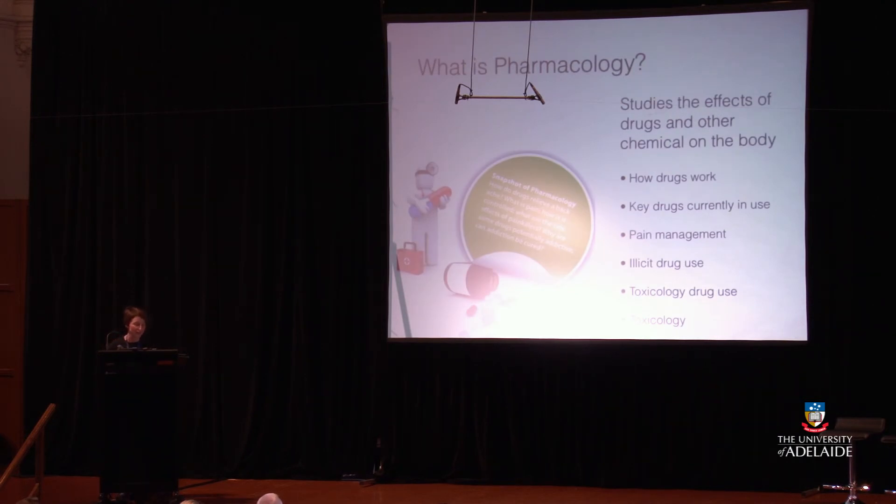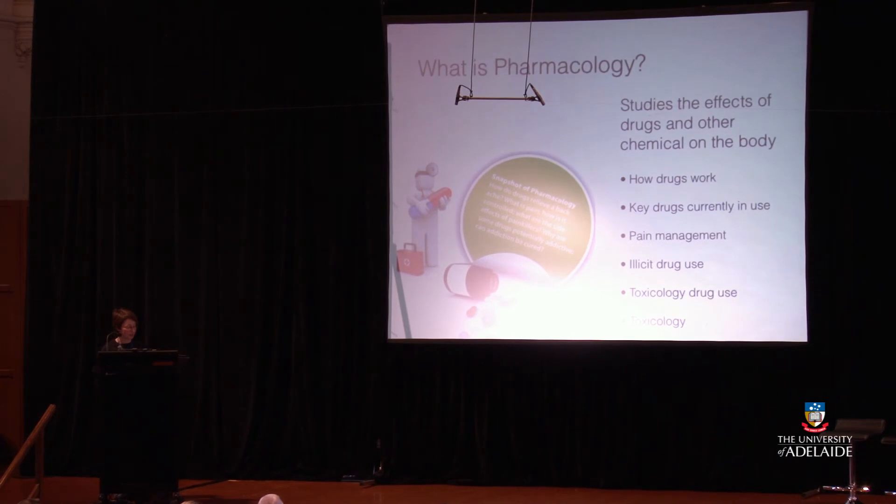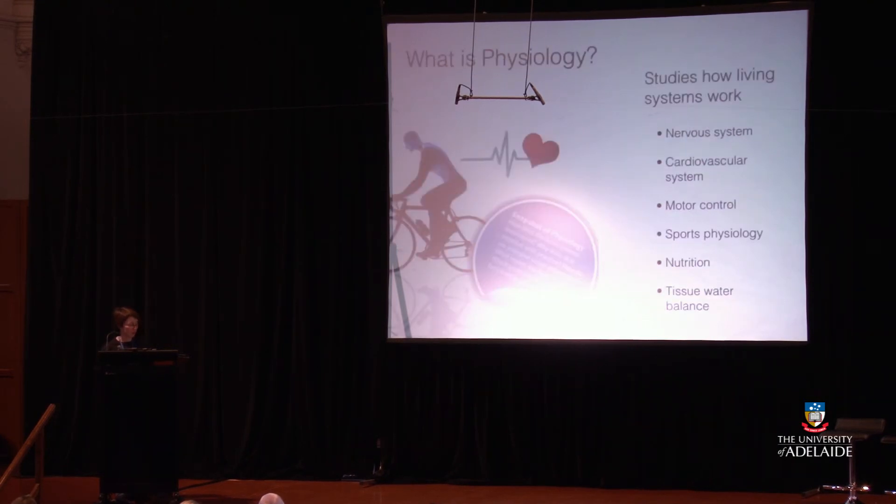Pharmacology studies the effects of drugs and other chemicals in the body — how drugs work, the key drugs currently in use, pain management, illicit drug use, and toxicology. Questions you might look at: How do drugs leave the body? What is pain and how is it controlled? What are the side effects of painkillers? Why are some drugs potentially addictive? Can addiction be cured? Within the program you study drugs, chemicals and health in second year, and you can also study pharmacology as a major in third year.